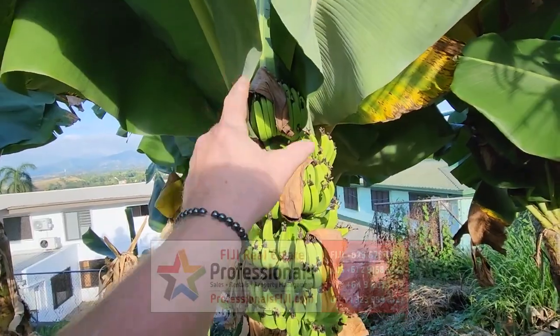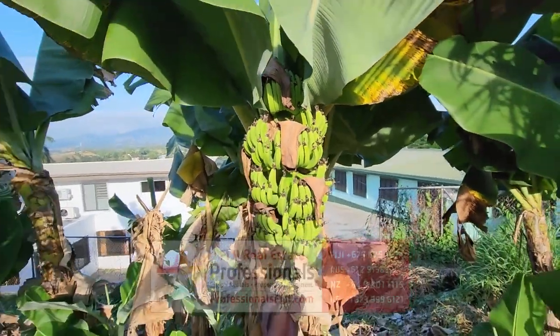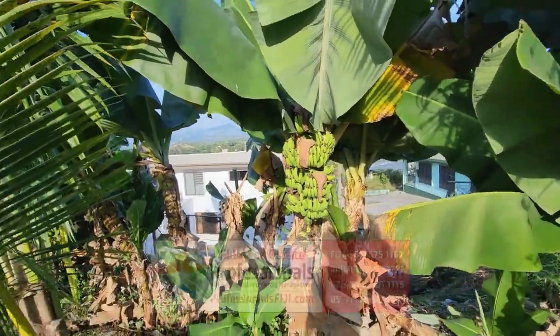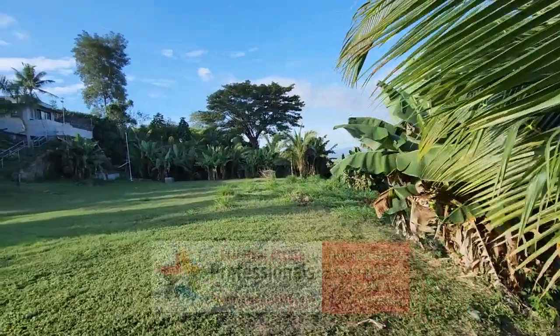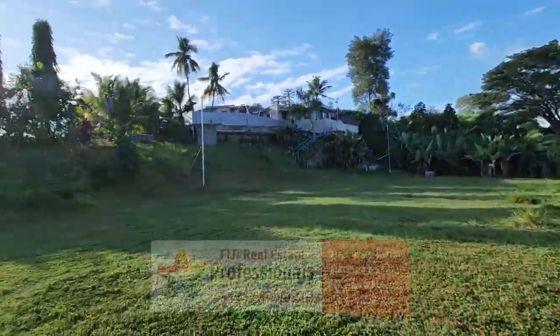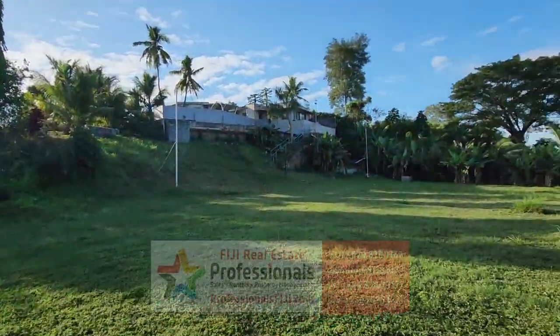How cool is that? Look, there's more here, more here — just the bananas alone are probably worth the price of the property! Look at all those bananas. See the little ones coming up? They'll stay on there, and mother nature, the sun, and the weather will ripen them up. Then you take those off and you've got some delicious bananas, full of potassium, vitamins, and minerals.